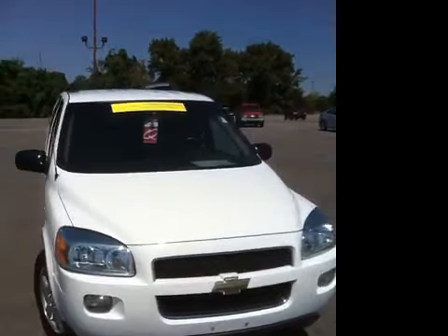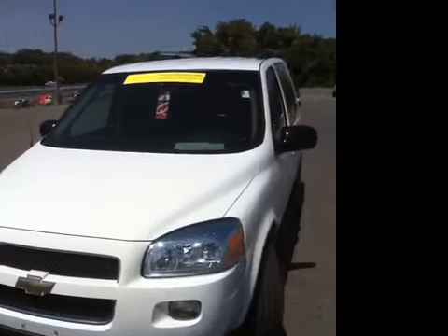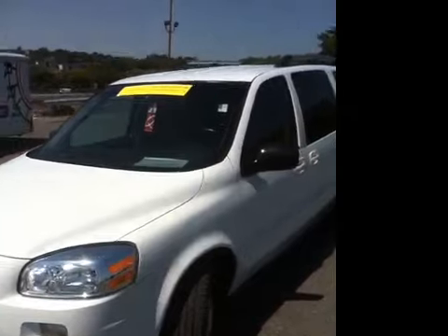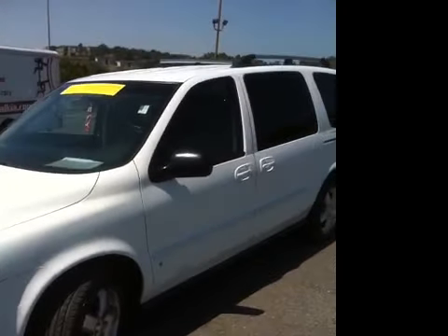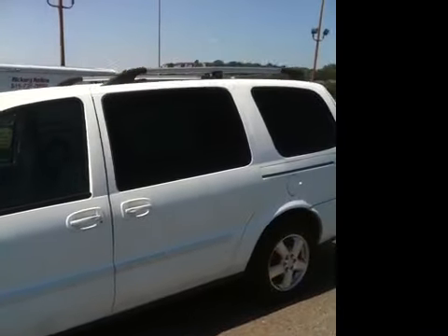This well-maintained, very well-equipped 2008 Chevy Uplander LT is available at Carnival Kia Franklin, located off I-65 Exit 65 in Franklin, Tennessee.